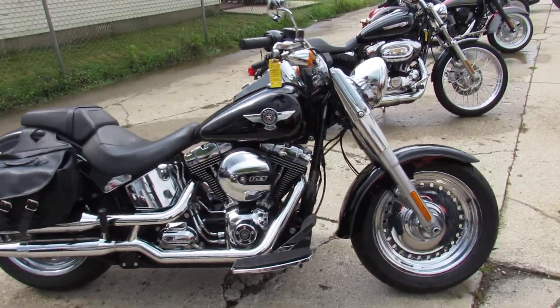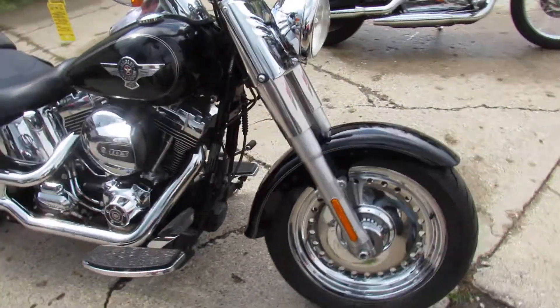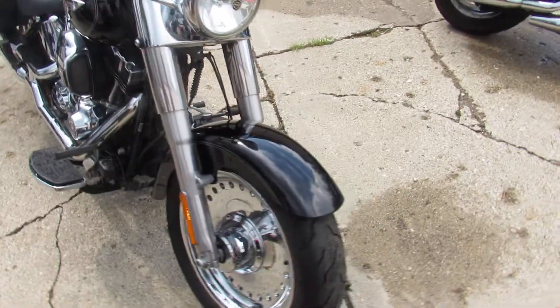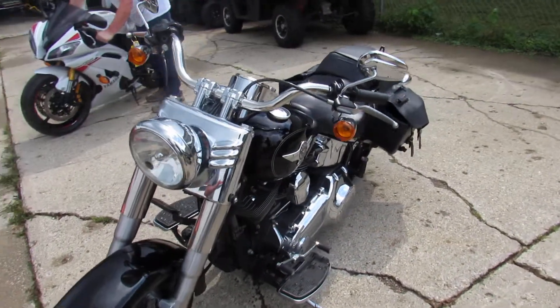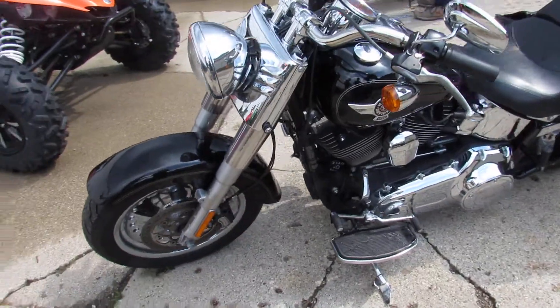Hey, it's used Harley-Davidson headquarters at Approval Power Sports. Another semi-load of used Harleys. This one's a 2016 Harley-Davidson Fatboy. As you guys can see, it's one clean Fatboy.